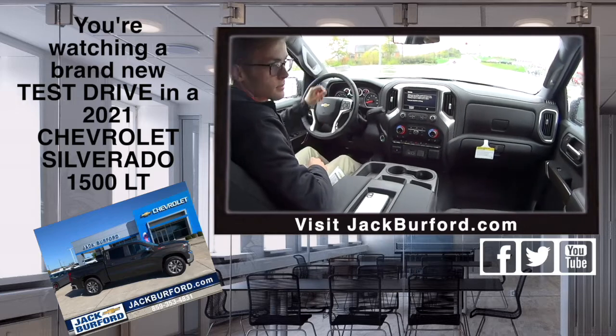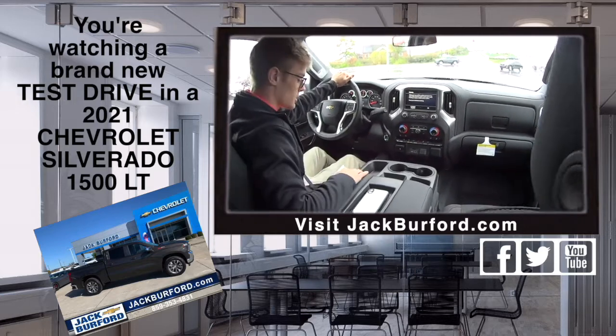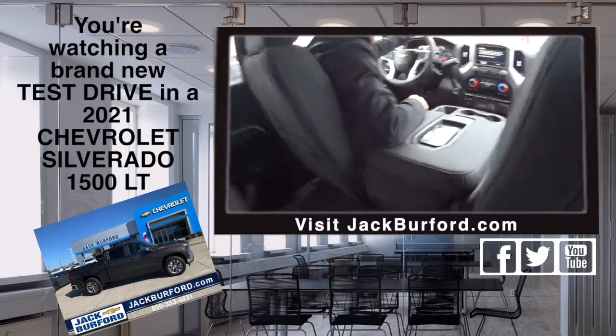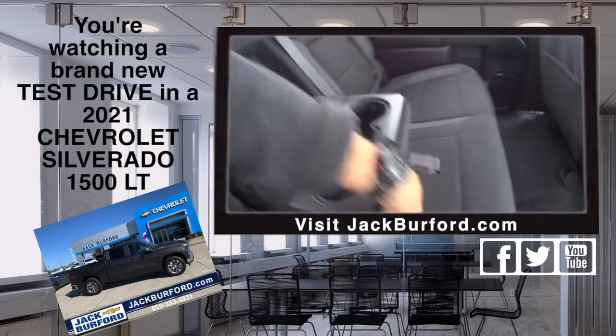This is a crew cab — usually one of our best sellers. Most average buyers go with this. It's got the cloth seats, premium leather console. I love this back here — it has these pullouts, look at that!